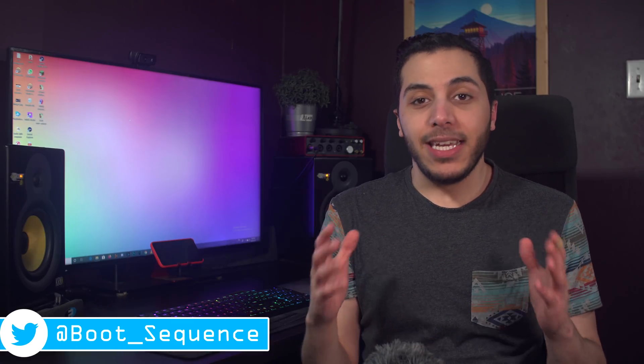Today in the news we got a whole bunch of CES, so here are the things that I found most interesting. What's up guys, I'm Snows, and this is your Boot Sequence.